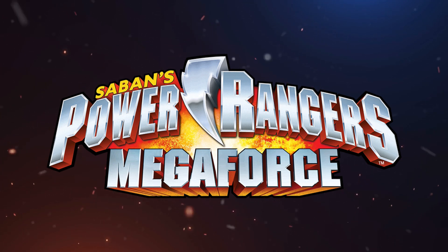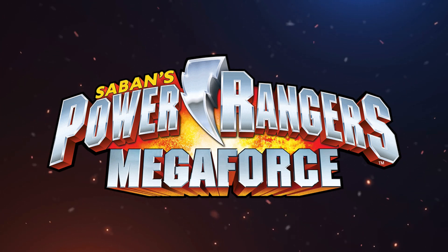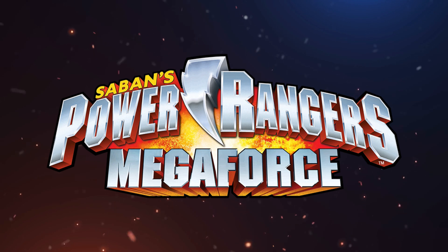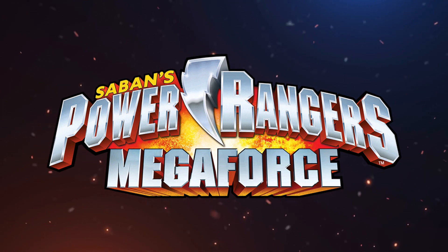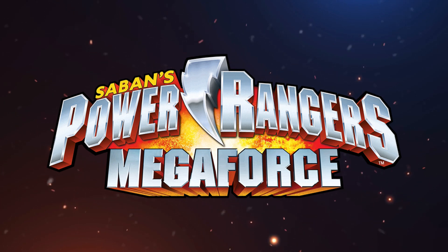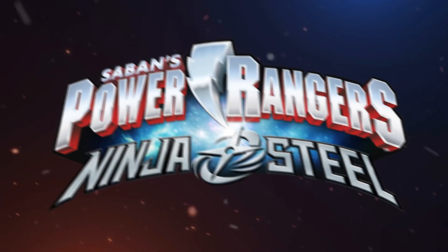The only thing that represents the force in this logo is the explosion in the background of the season name, and explosions are something we can see in every season of Power Rangers. Basically, this logo has nothing that makes it different and stand out among the other logos of the franchise.